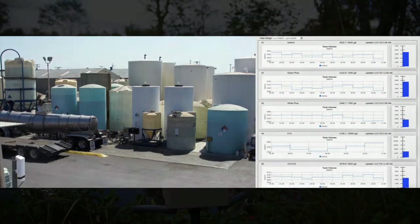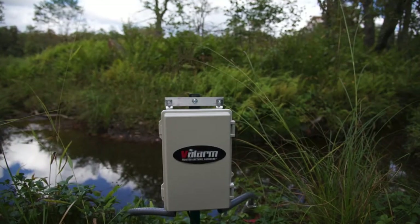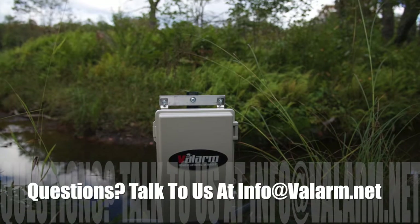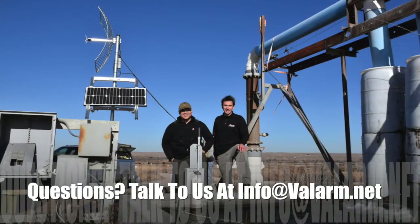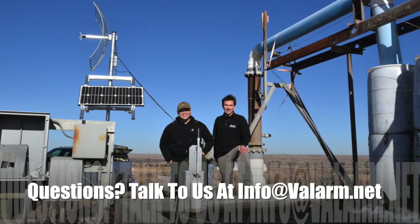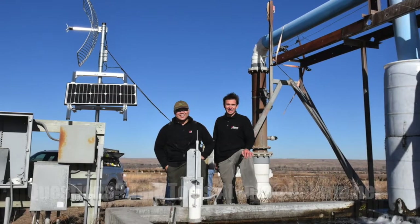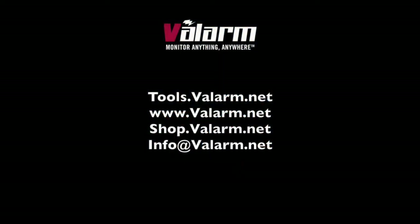Are you ready to improve your organization's operations and save time and money with effective remote monitoring systems? Please don't hesitate to contact me at info@valarm.net if you've got any questions. Thank you for watching.